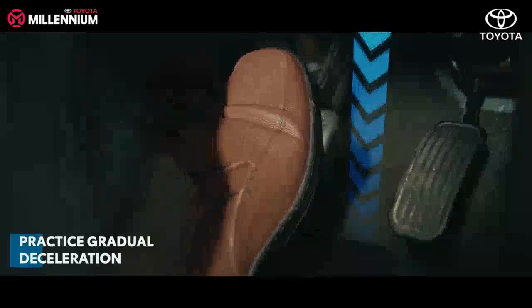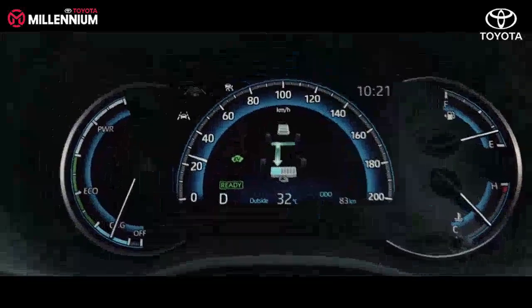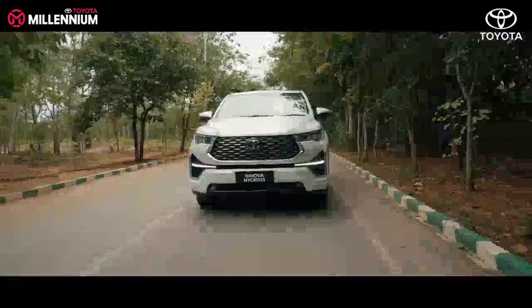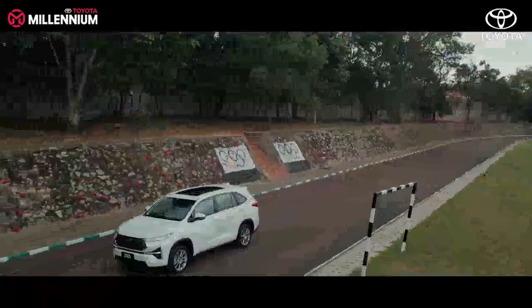Practice gradual braking. Gradual braking will support the generation of electrical energy through regenerative braking. The generated energy will be utilized when required, thereby enhancing fuel efficiency.